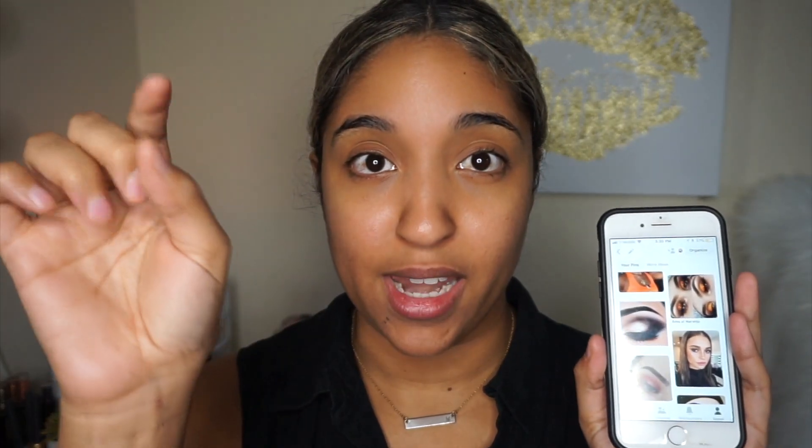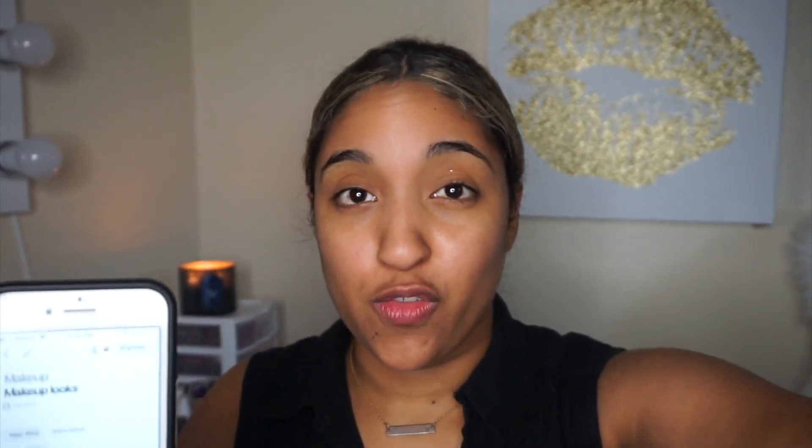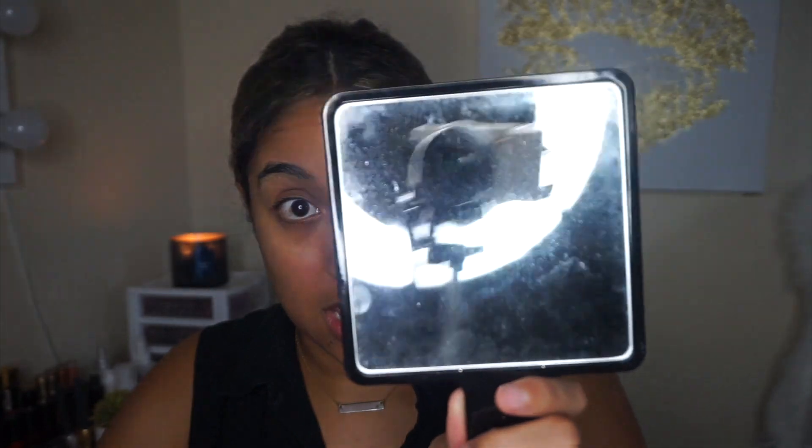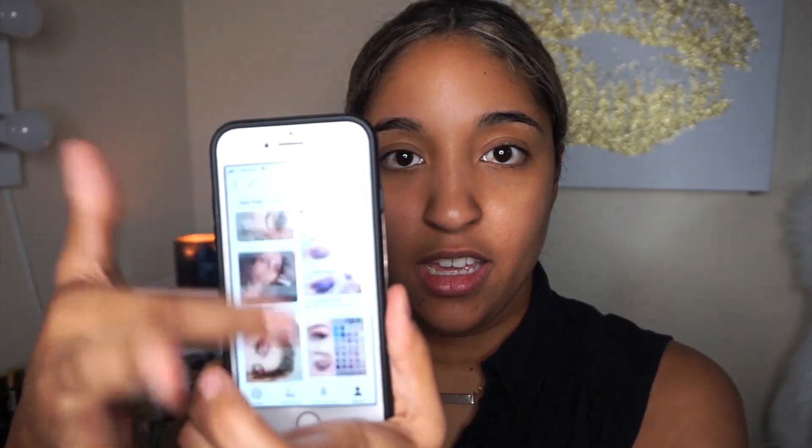I'm going to put my viewfinder down and set a 30-second timer on my watch. For 30 seconds I'll just be scrolling up and down, and once the timer is up I'll tap whatever picture is there. I scrolled back up to the top, I'm closing my viewfinder so I can't see it — nothing here — and we're pressing start.